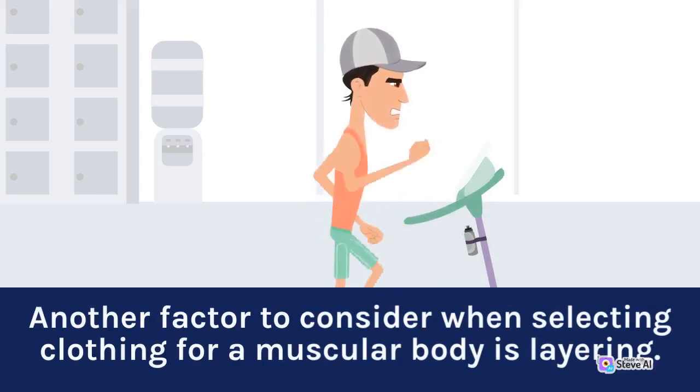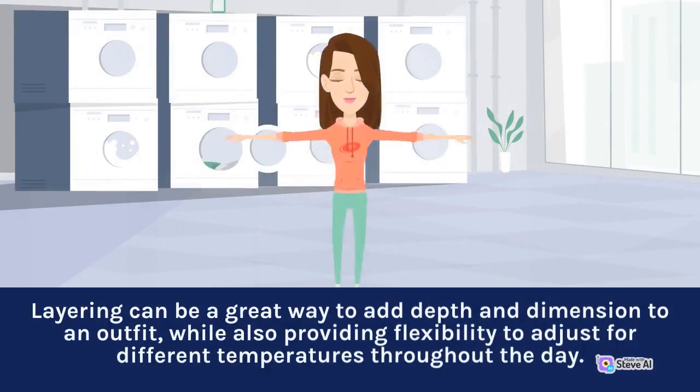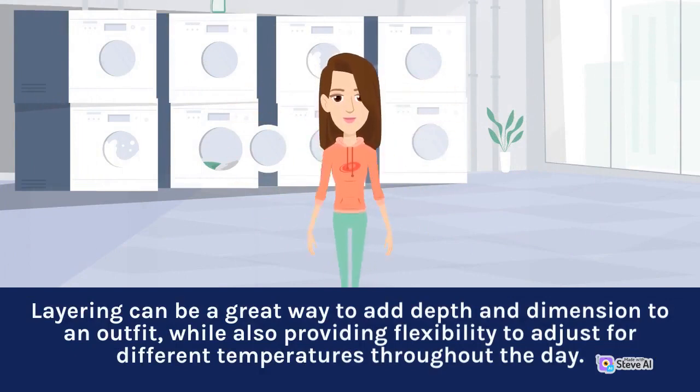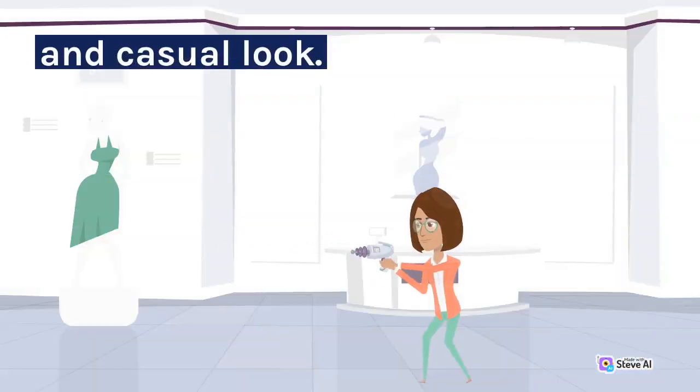Another factor to consider when selecting clothing for a muscular body is layering. Layering can be a great way to add depth and dimension to an outfit, while also providing flexibility to adjust for different temperatures throughout the day. Layering a fitted t-shirt with a tailored blazer or jacket can help to create a polished and sophisticated look, while layering a hoodie or sweatshirt over a tank top can provide a comfortable and casual look.